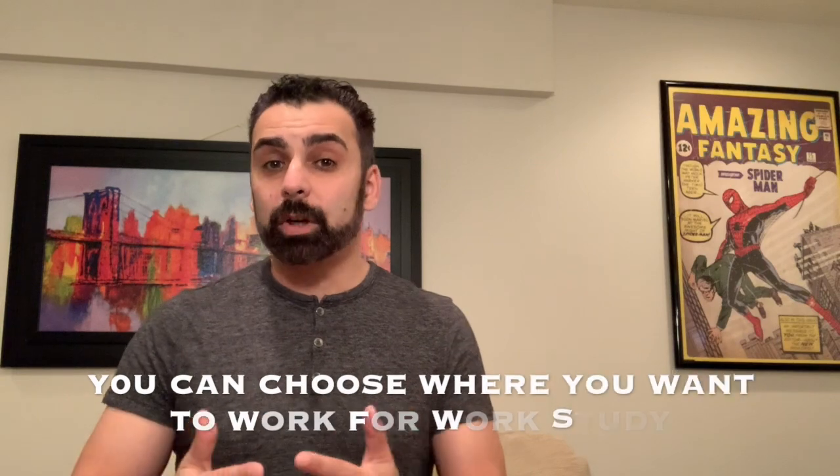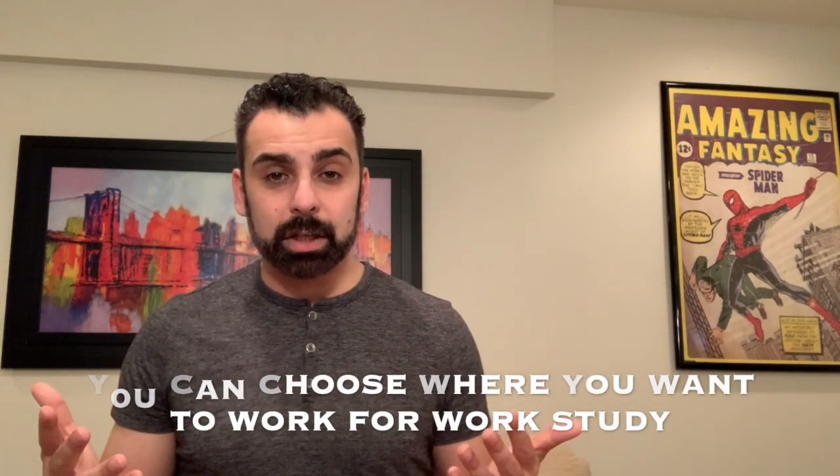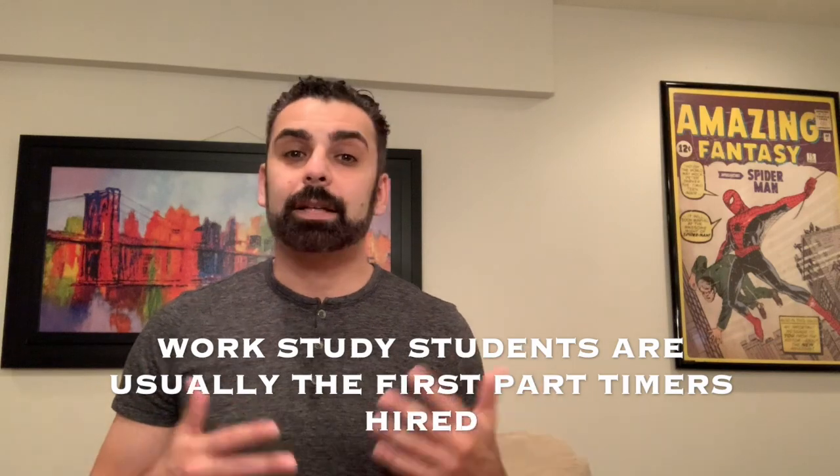Most work study jobs will be on campus. However, some schools allow you to work for a non-profit group outside of the college and still utilize your federal work study program. Check with your career development center to see what jobs are available outside the campus, as well as what work study jobs are available on campus. You can also find jobs by going department to department, since most departments hire work study students before anybody else.